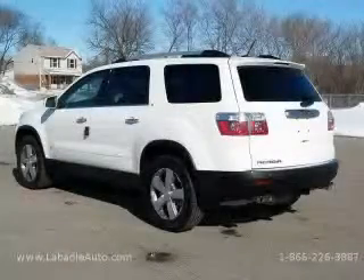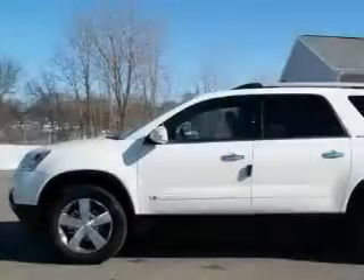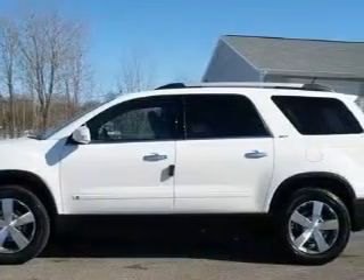It features a 3.6-liter six-cylinder engine and an automatic transmission. Stop by today and test drive this crossover for yourself.